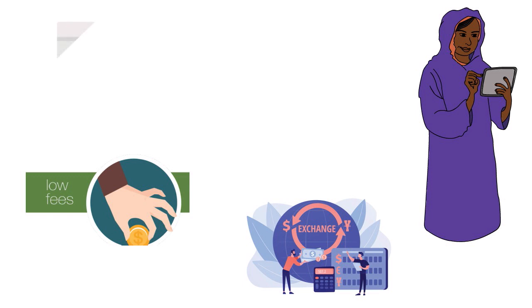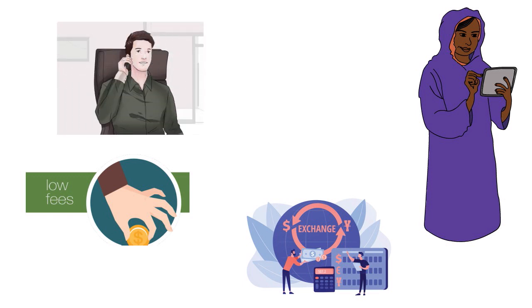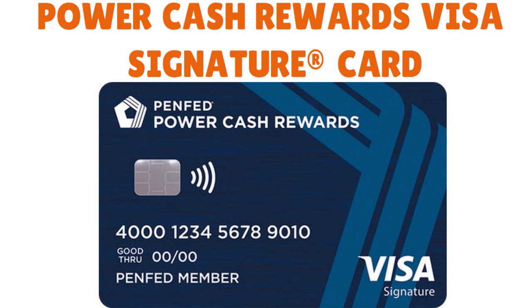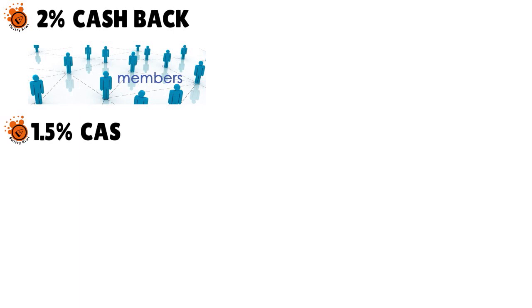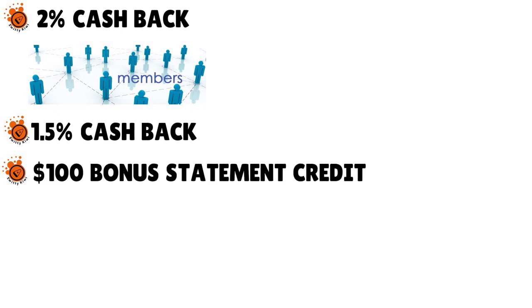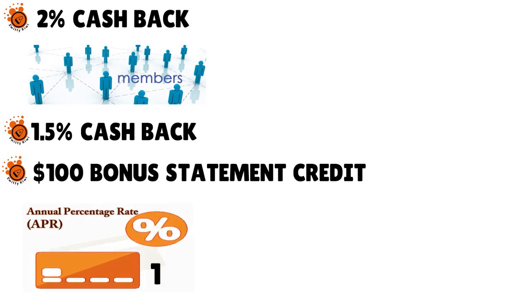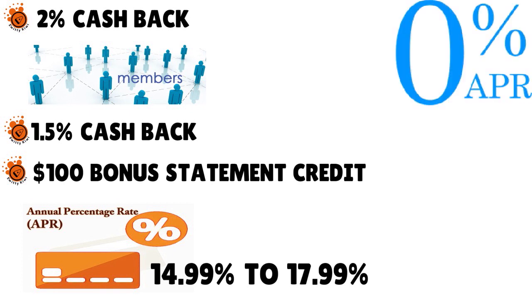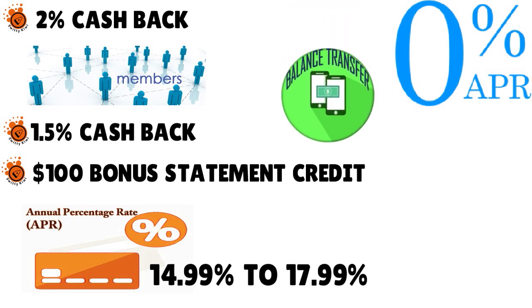If you have any questions, contact PenFed at 1-800-247-5626. They have the Power Cash Rewards Visa Signature card: 2% cashback on all purchases for PenFed Honors Advantage members, 1.5% cashback on all purchases otherwise, and a $100 bonus statement credit when you spend $1,500 in the first 90 days. APR ranges from 14.99% to 17.99%, and from time to time they offer 0% promo APR on balance transfers for 12 months.